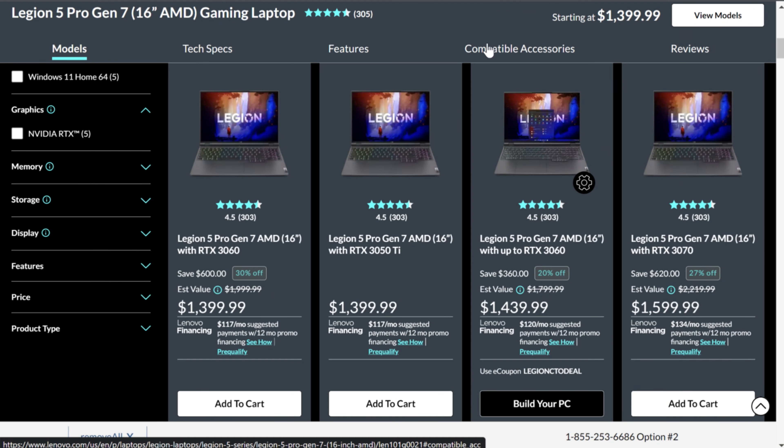Should you buy the RTX 3060 or RTX 3070 Ti version of the Lenovo Legion 5 Pro? Right now on Lenovo's website, you can get the 3060 version for $1,399 and the 3070 Ti version for $1,599, or over on Amazon you can also get the 3070 Ti for $1,599. So the question is: is it worth the extra $200 for the higher GPU, or should you go for the RTX 3060 and do a RAM upgrade to 32GB? We're going to dive into that right now.